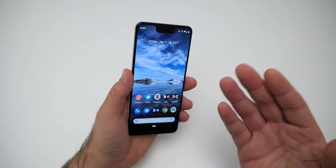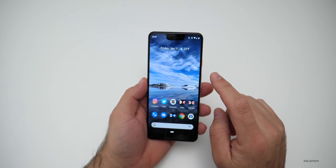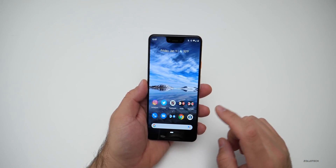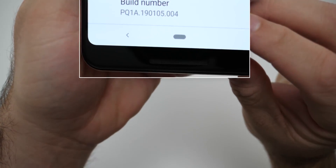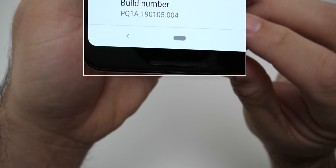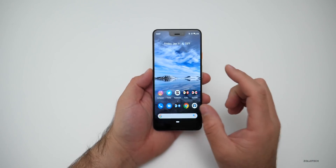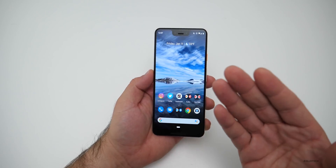With this update, there is not a ton new, but there are the normal security updates. Let's go ahead and take a look at the build number. You can see the build number is PQ1A.190105.004. This particular update brings a couple of security fixes that have to do with the kernel.